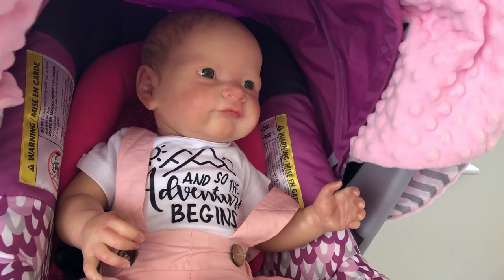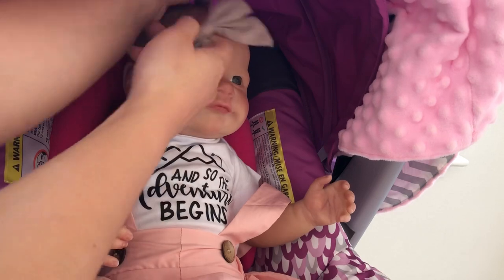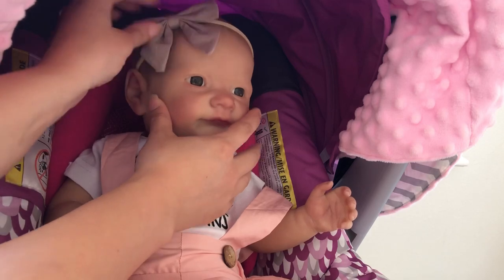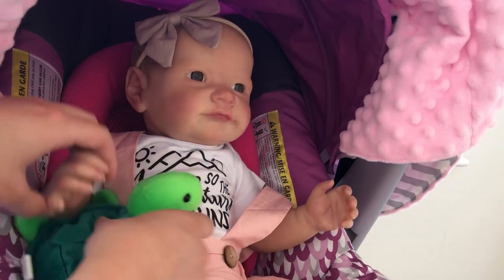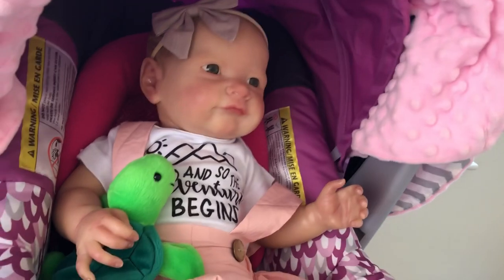Aww, you look so cute in your little onesie, your little overalls. Let's put a bow in your hair. Aww, you're so cute. And let's give you something to go and play with while we're on our adventure. Oh yeah, you are so cute.